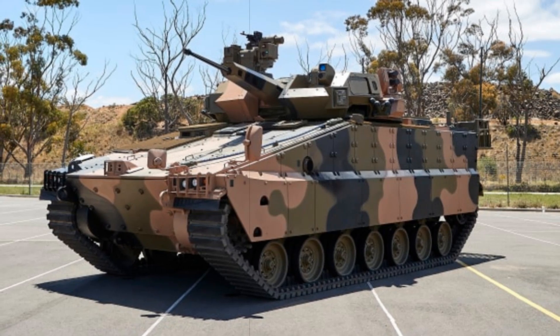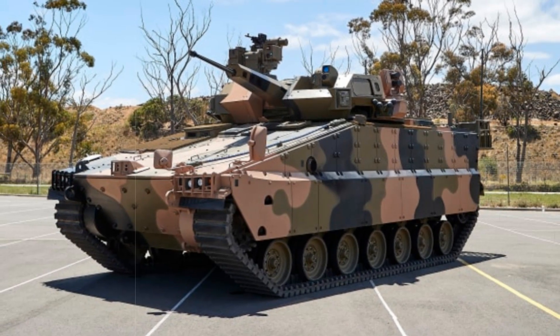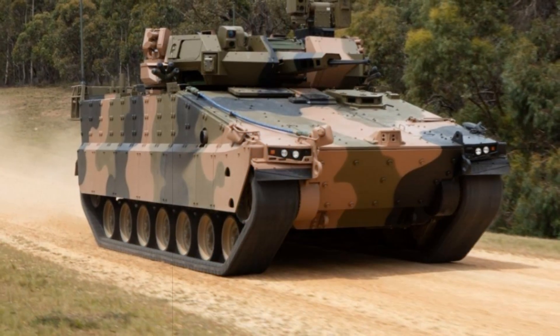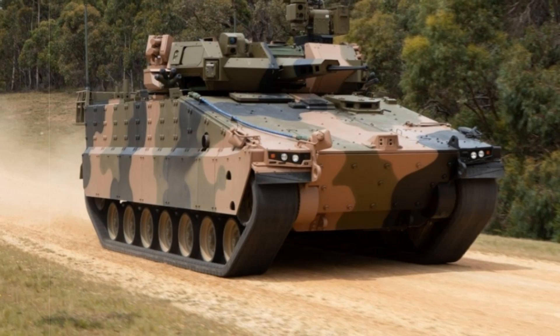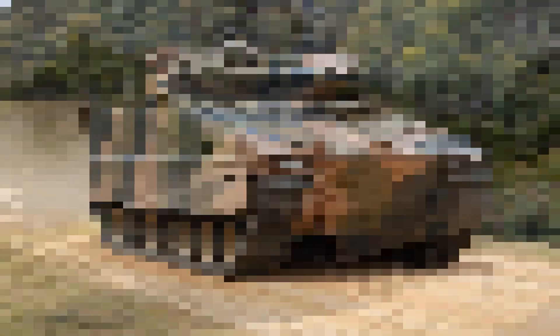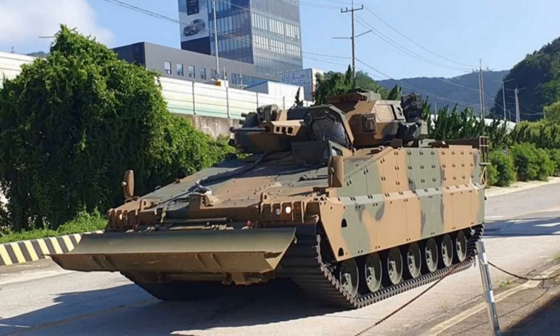By integrating a front-mounted dozer blade, the Redback gains critical battlefield engineering capabilities. These include breaching obstacles, constructing firing positions, clearing debris, and reshaping terrain to support manoeuvring troops.